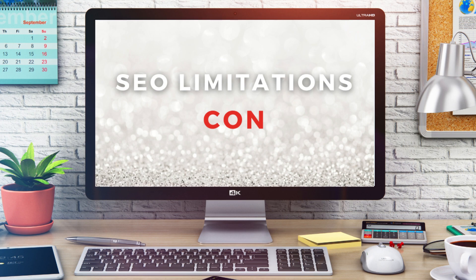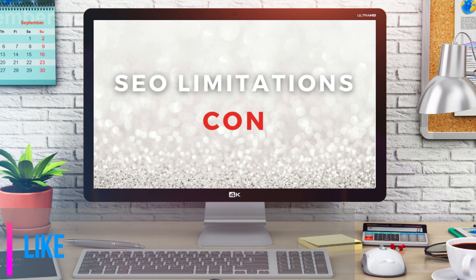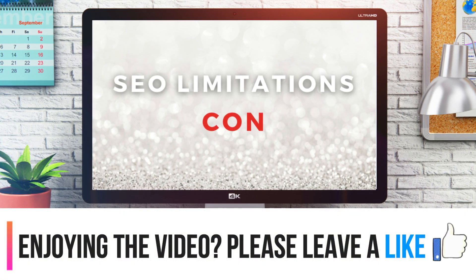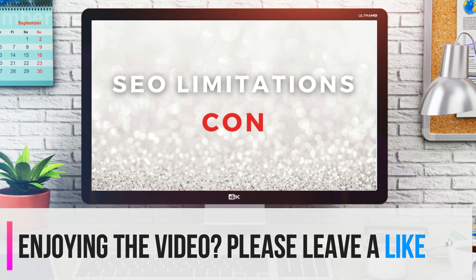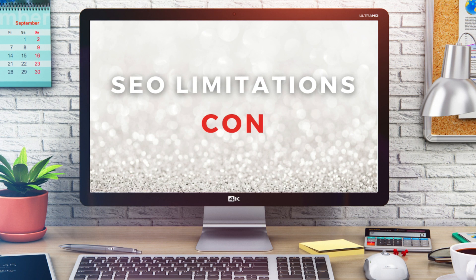Also, with website builders you have SEO — search engine optimization — limitations compared with a custom, professionally built website. Basically, this means it's going to be harder to rank your website on search engines like Google with a website builder.